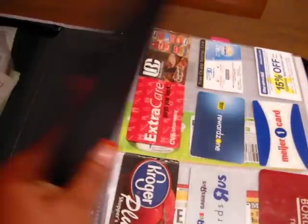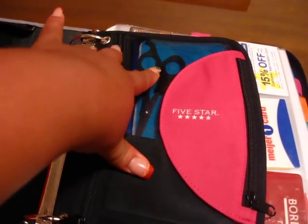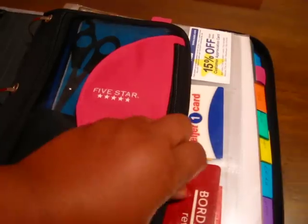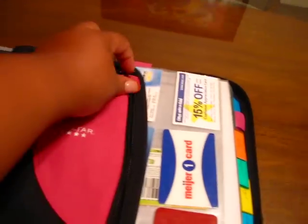In the next section you see here, which came with the binder, this is where I keep my pad, my scissors, my pen, and my calculator. I also have a zipper compartment attached to it where I keep my paper clips and so forth.